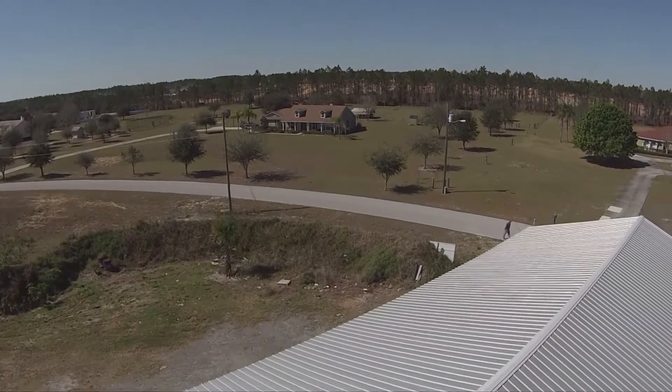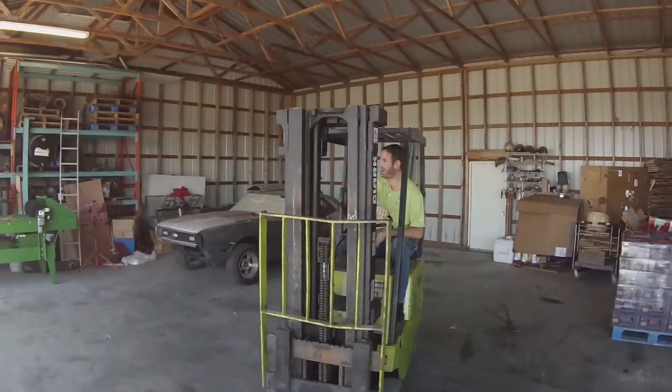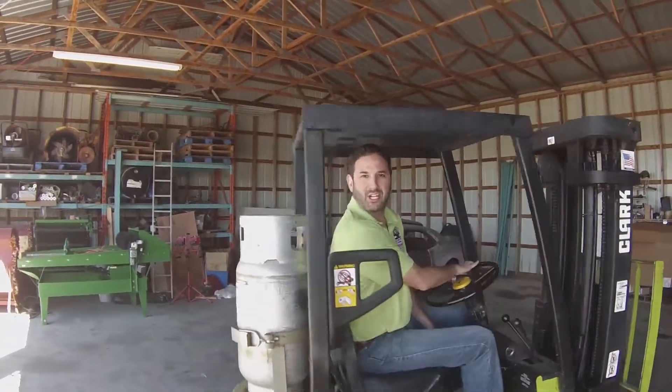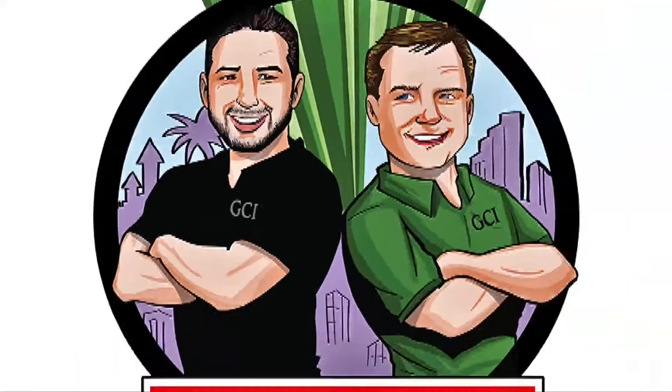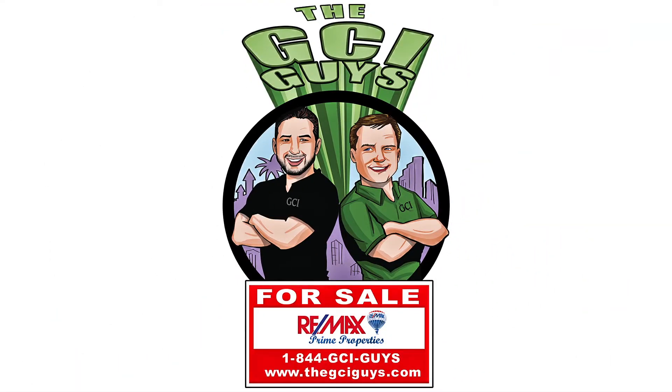Simply spectacular. By the way, let's keep the burnouts just between us. For your private tour, contact us today — 844-GCI-GUYS or always at the GCIGUYS.com.